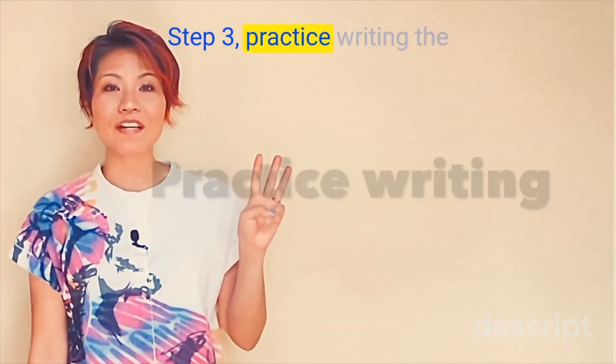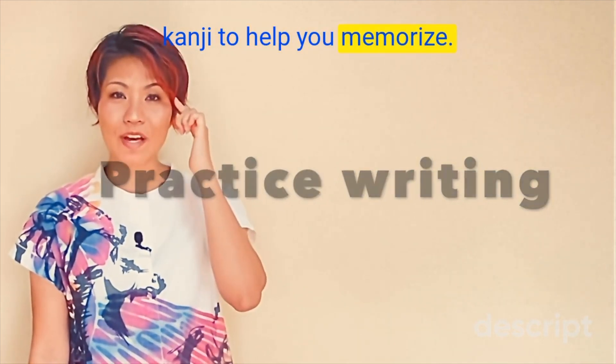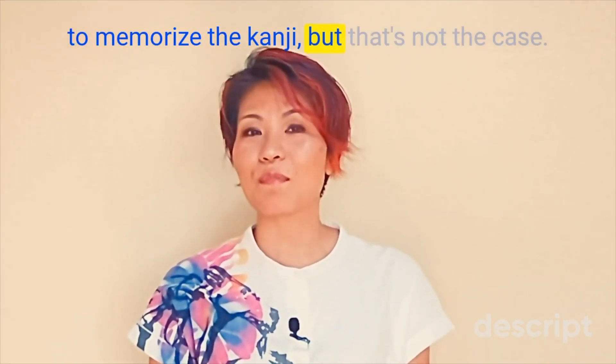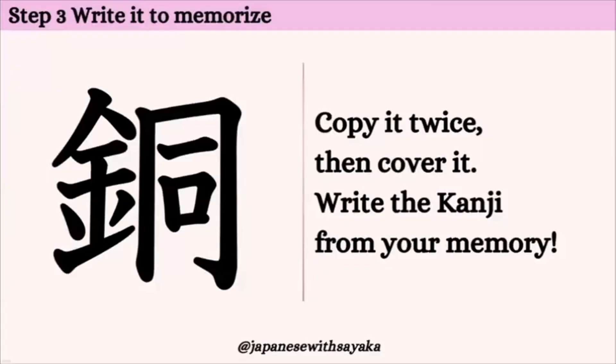ステップ3. Practice writing the kanji to help you memorize. You might think you have to write 20 or 30 times to memorize the kanji, but that's not the case. I'll show you the trick. はい、それでは書いて覚えましょう。ここから書きます。